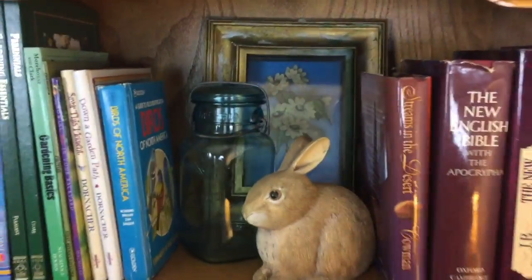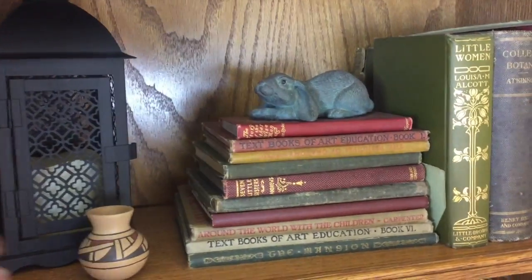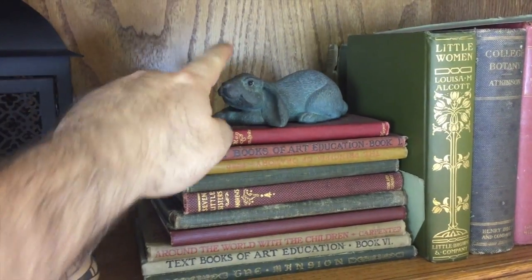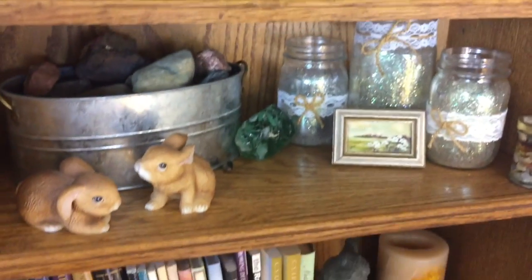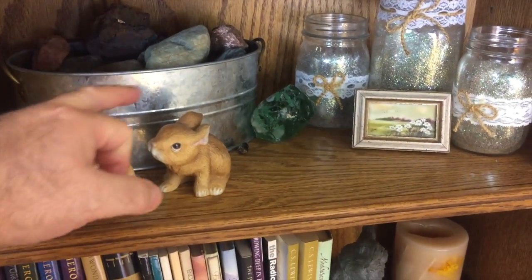We'll start up here. Look at this beautiful rabbit right here — that's one. Let's go over here to this one. We see one right up here, that's two. Go down to this shelf. Can you see a couple rabbits there? Three and four.